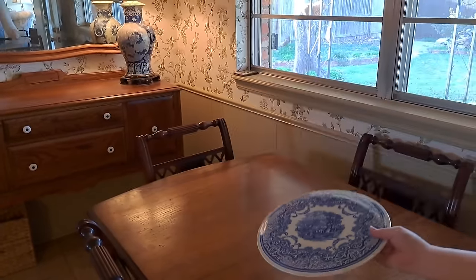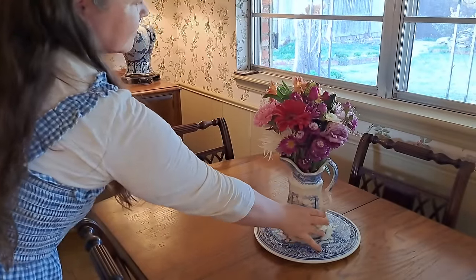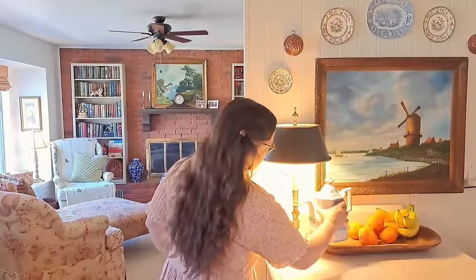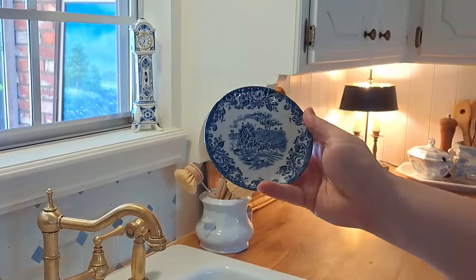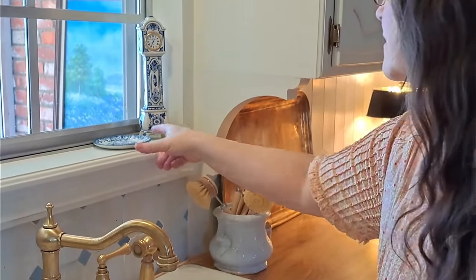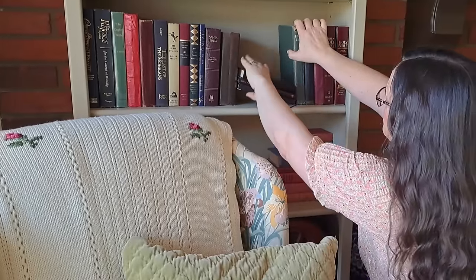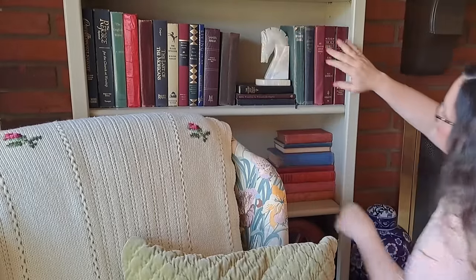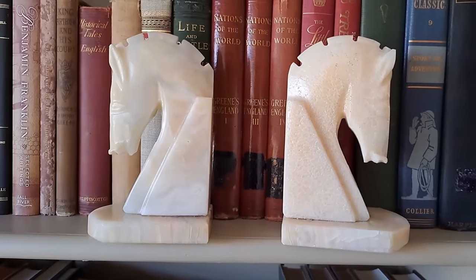Now to layer in some of our new secondhand treasures. When not being used as a vase for flowers, this antique transferware teapot perfectly covers the lamp cord and fills out the vignette on the island. A tiny transferware butter pat makes the perfect ring dish in the kitchen windowsill. After looking up these Italian carved marble horsehead bookends online, I was shocked to see how expensive they were on Chairish and 1stDibs — I am now quite pleased to have found this pair for $20.